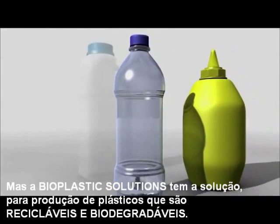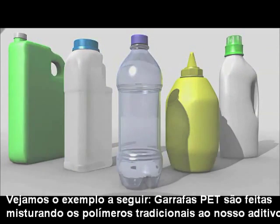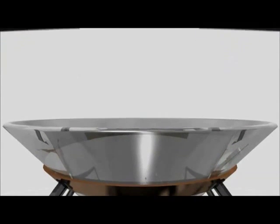Enso Bottles is the first plastic bottle that is both recyclable and biodegradable. Here's how we do it. Enso Bottles are made by mixing an organic additive along with standard plastic during the bottle making process.